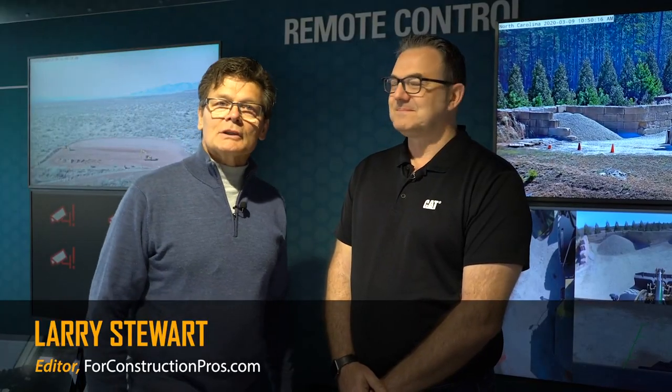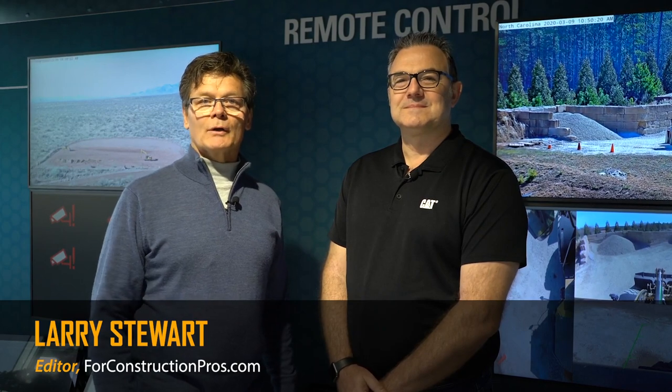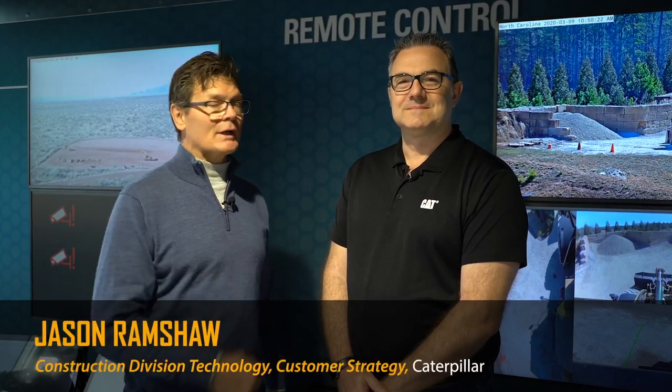Hi, Larry Stewart here with 4ConstructionPros.com. Welcome to ConExpo ConAg 2020. We're here in the Caterpillar booth with Jason Ramshaw, who's the CAT Command lead for Caterpillar.